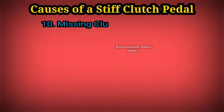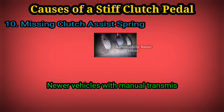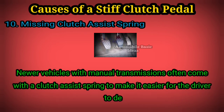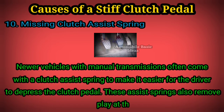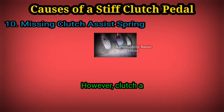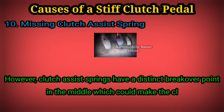10. Missing clutch assist spring: newer vehicles with manual transmissions often come with a clutch assist spring to make it easier for the driver to depress the clutch pedal. These assist springs also remove play at the top of the clutch pedal travel. However, clutch assist springs have a distinct break-over point in the middle, which could make